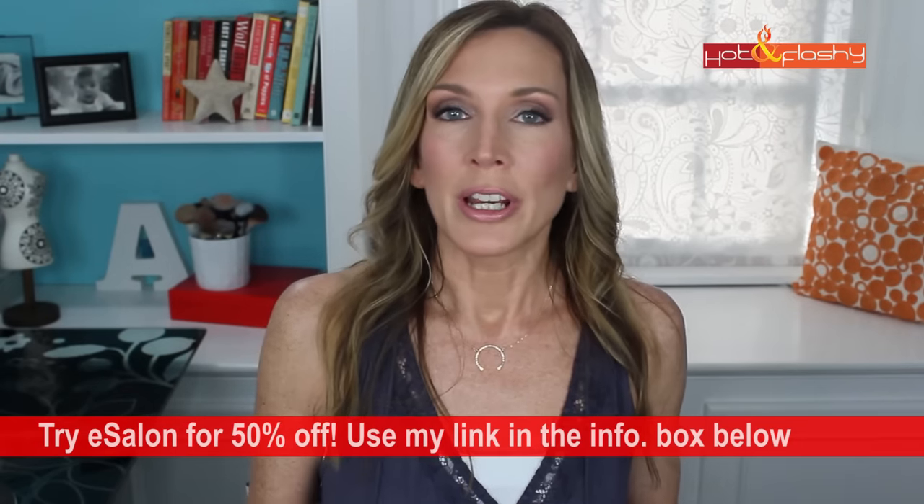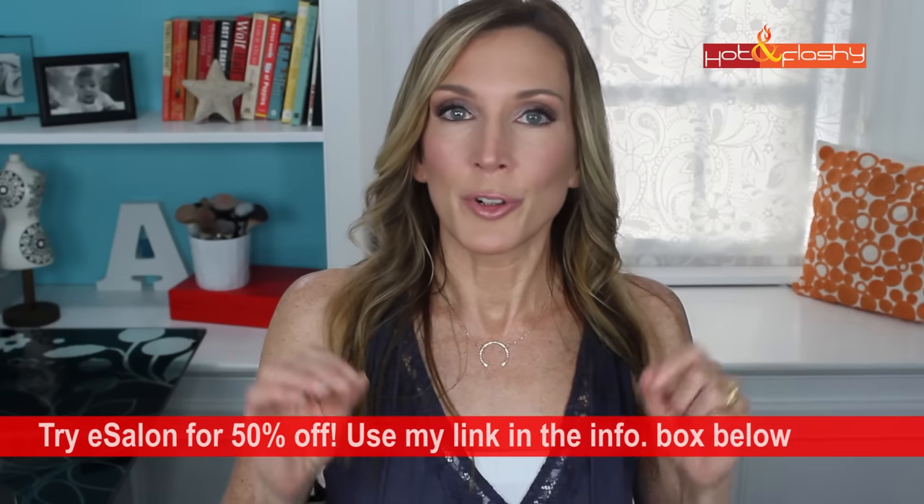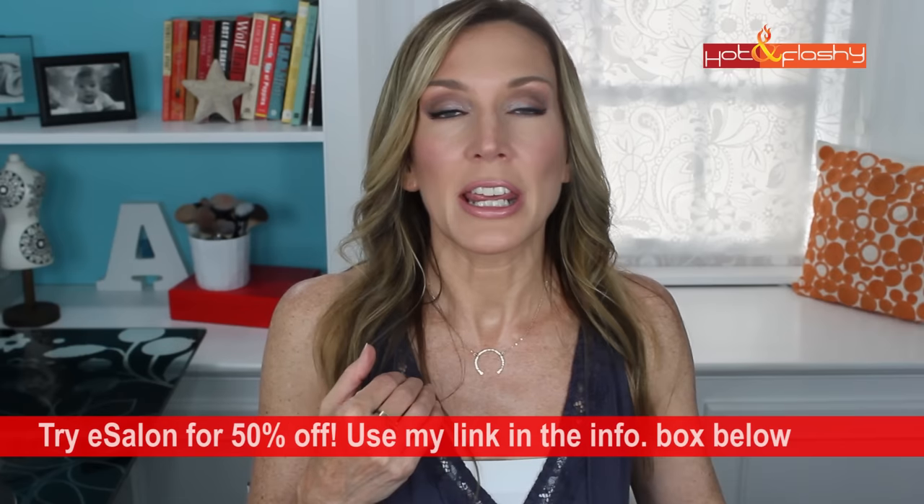When that color grew out I emailed eSalon back and said the previous color was perfect but my current color is lighter — can we adjust it? One of the best things about eSalon is they keep a record of your hair color mixed by their professional colorists, so adjustments are easy. I colored my hair a couple of days ago and it looks terrific — covered all my gray, blended in beautifully. eSalon is offering 50% off for first-time purchasers; click the link below to get your first order for $10.